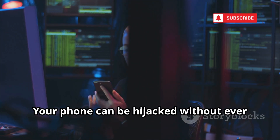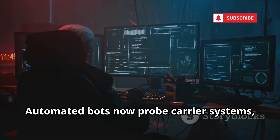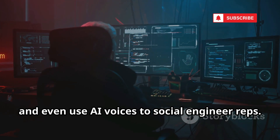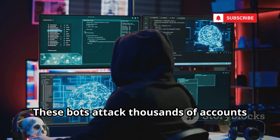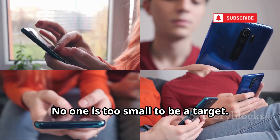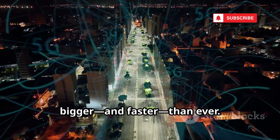SIM swapping has gone industrial. Automated bots now probe carrier systems, brute-force PINs, and even use AI voices to social engineer reps. These bots attack thousands of accounts at once, making SIM swapping a numbers game. No one is too small to be a target. Automation has made this threat bigger and faster than ever.